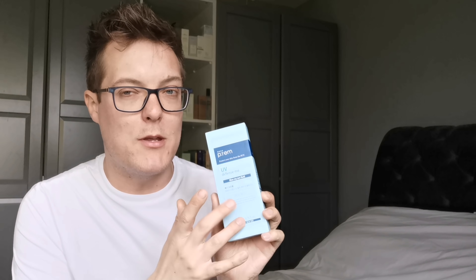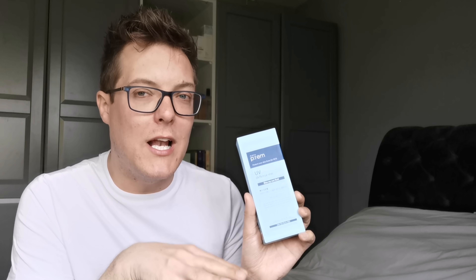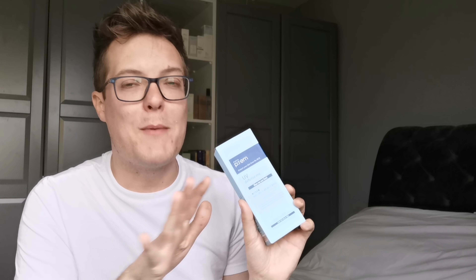Now we've covered peptides, retinoids and exfoliators — all going to increase cellular turnover, boost collagen and elastin production, and target firmness and elasticity. However, that's only one part of the equation. You also need to protect your skin against the harmful rays of the sun. I don't think there's any more significant contributing factor to aging skin than sun exposure, so an SPF is an absolute must.